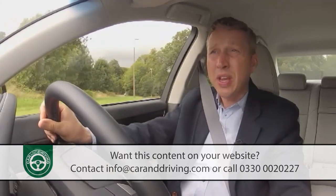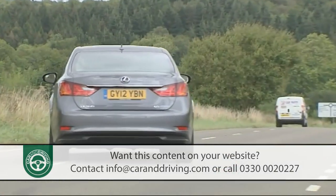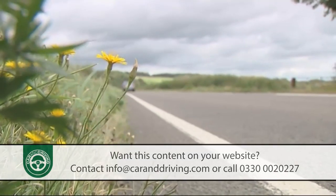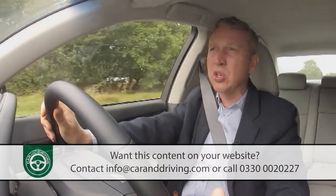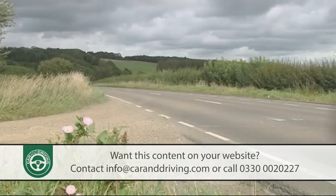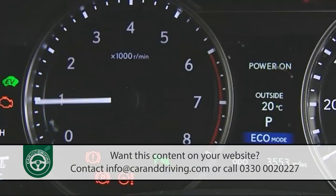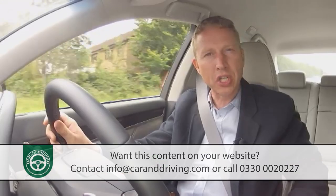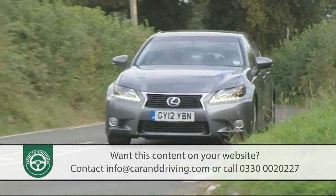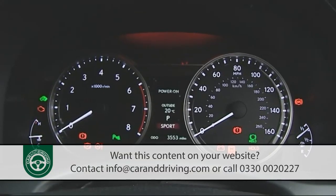What all this cleverness creates is not only an environmentally minded executive saloon but also a very powerful one that glides away from rest, then storms onwards as if magnetically attracted to the horizon. Keep your right foot firmly planted and rest to 62 occupies just 5.9 seconds, on the way to a limited top speed of 155 mph. To drive like this you'll need to have selected sport mode on the drive mode select system, which tweaks both throttle and gearbox for more responsiveness.